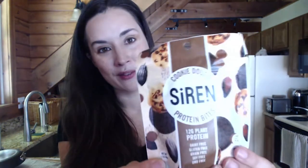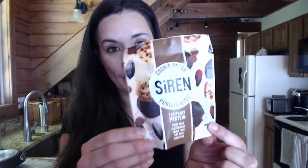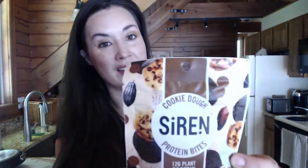Siren makes these delicious protein bites — I've had these in the past, I think also at the Fancy Food Show. They have a new cupcake flavor and a birthday cake, and this line of really tasty little bites in individual serving packages. My favorite flavor is the cookie dough.